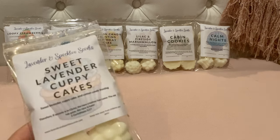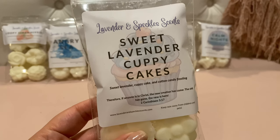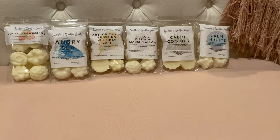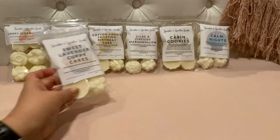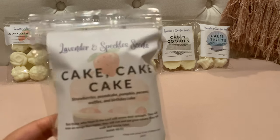I wanted to try some of her lavender blends for nighttime melting. This is Sweet Lavender Cuppy Cake — sweet lavender, cuppy cake, and cotton candy frosting. Love the cupcake picture on this one. It's definitely a sweet lavender — it has a little bit of herbiness to it, but it has sweetened up a lot from the cupcake and cotton candy frosting. I hope the lavender comes out a bit more when it melts, but I knew going in it would have sweet bakery notes.